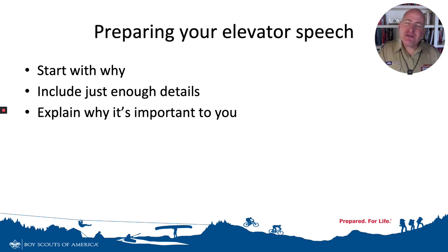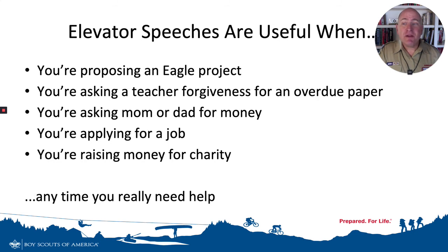Now, an elevator speech is important not just when you're getting your Eagle Scout service project done. There are lots of places in your life that you may use them. Here are some to think about: we talked about the Eagle Project, but what if you're asking your teacher for forgiveness for an overdue paper? Wouldn't it be nice to explain why in a more effective way? What about if you're asking mom or dad for money for an outing with your friends? Maybe you're applying for a job one day, or maybe one day you're asking to raise money for a charity. These same concepts of a short speech will serve you well. You can use this concept anytime you really need someone's help.